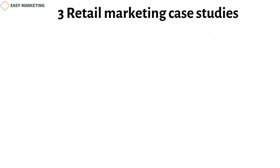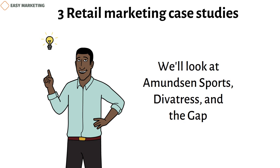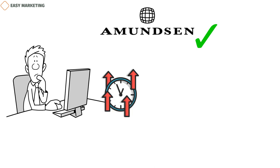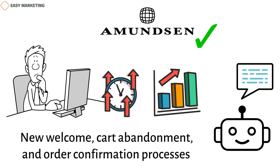Now let's look at three retail marketing case studies to see how these ideas work in the real world. First, Amundsen Sports knew what they wanted their brand to look like, but they were having trouble getting that across in their marketing. Even when they were able to write a good message, it took too long to refine for it to be worth the effort. Amundsen's sales kept going up thanks to their new welcome, cart abandonment, and order confirmation processes. Using automated messages to keep customers interested is one of the most reliable ways to improve sales.